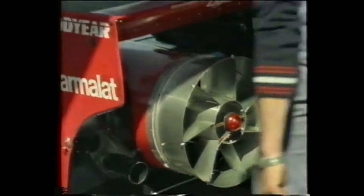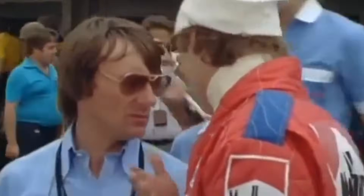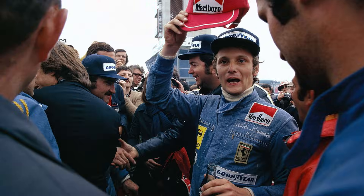They brought this monstrosity to the Swedish Grand Prix. It looked weird. It sounded like a hovercraft. But when Niki Lauda hit the gas, it stuck to the road like chewing gum on a shoe. The fan sucked the air out from under the car, creating a vacuum. Lauda didn't just win — he cruised. It was so fast, it made the other drivers look like they were looking for a parking spot. Mario Andretti claimed the fan was shooting rocks and debris at the drivers behind him.